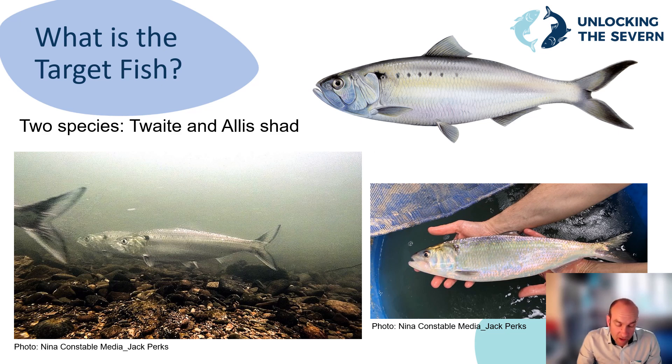So what's the target fish? By joining this event you will know that our target fish is the twaite shad. The populations of this fish were devastated by the construction of the weirs, as they were not particularly strong swimmers and were unable to make it over the weir at Diglis in central Worcester. From a design perspective, by targeting the weakest swimming fish on the River Severn, it should mean that all other fish would also be able to use the new fish pass.